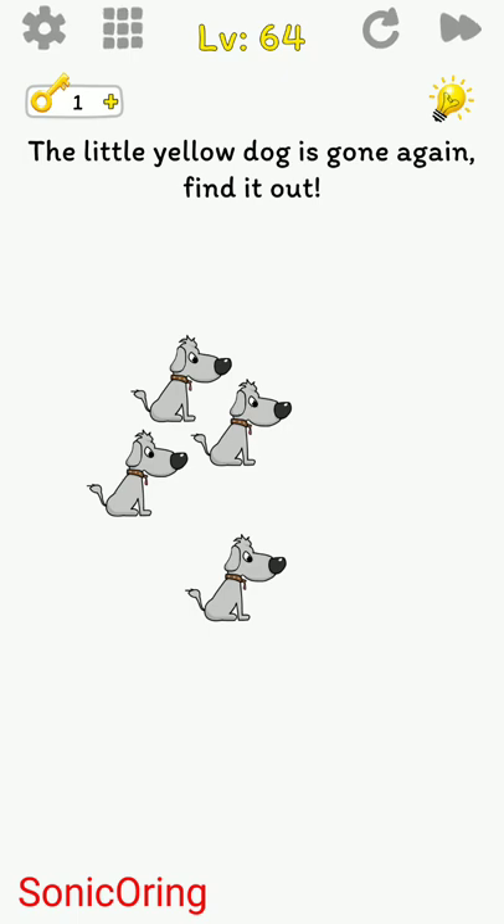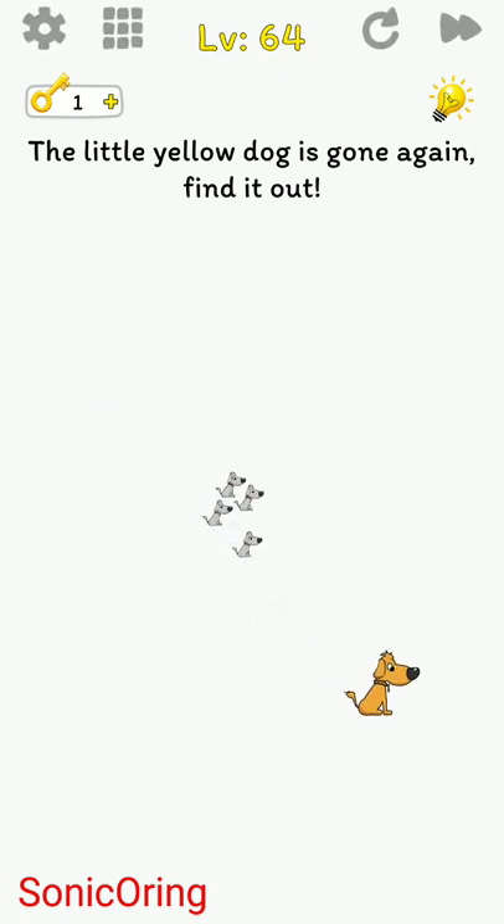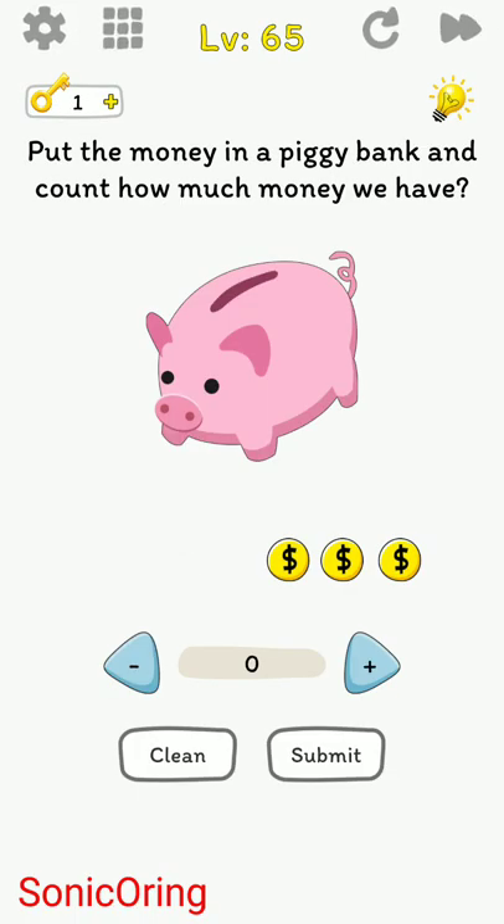The little yellow dog is gone again — find it out. We cannot move the screen, so we pinch to zoom out and find the yellow dog in the bottom right. It's not so little anymore — the little yellow dog is really naughty!